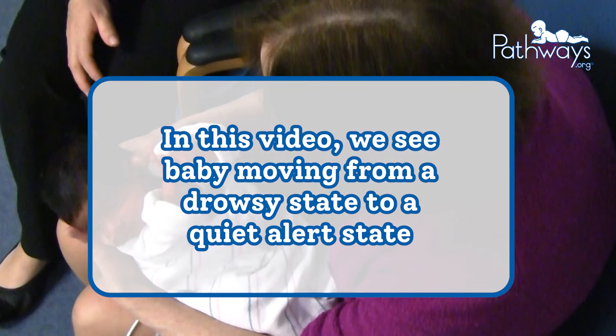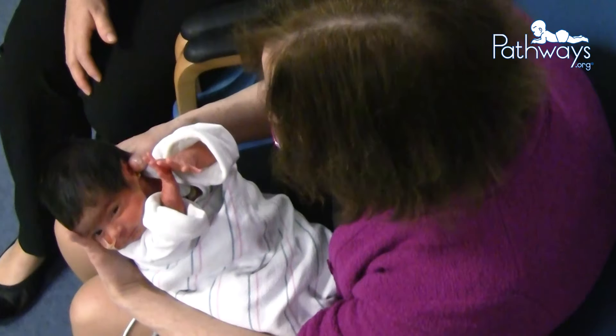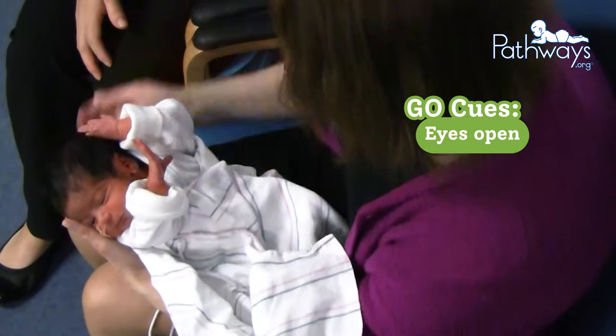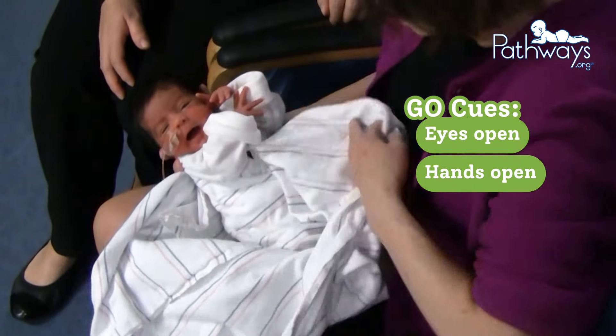In this video, we see baby is moving from a drowsy state to a quiet alert state. There are go cues seen with baby's eyes blinking open and her hands are opening while caregiver is talking to her and getting her ready for Massage Plus.